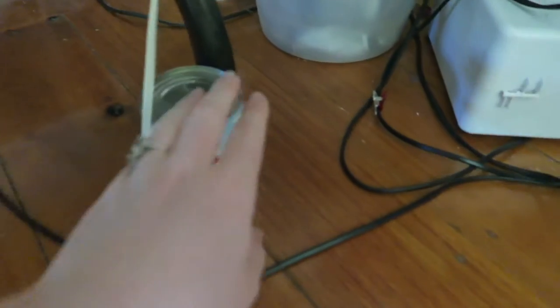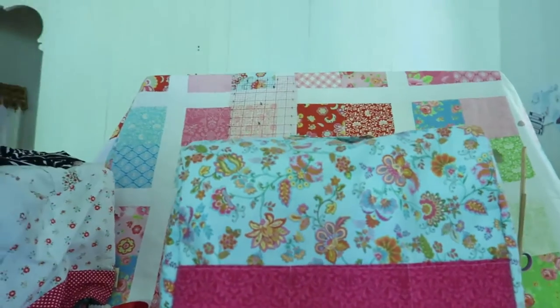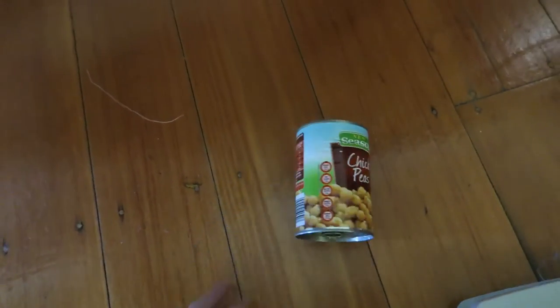I used to have my table on these chickpea cans because I needed it a little bit higher so I could sew comfortably, but yesterday it all came crashing down. So I'm really happy that I can use my new IKEA table now.